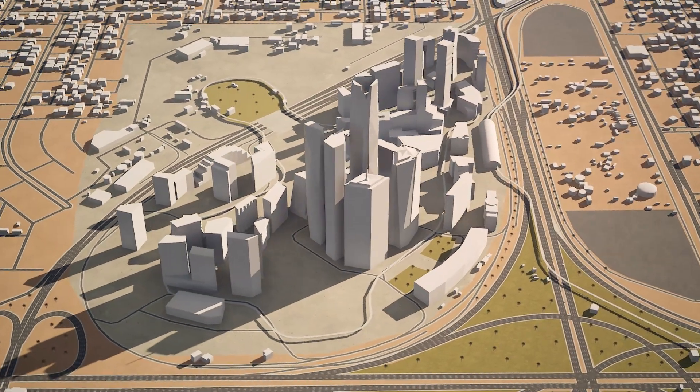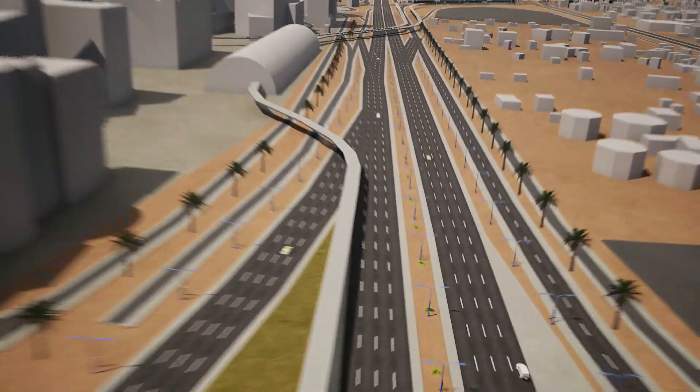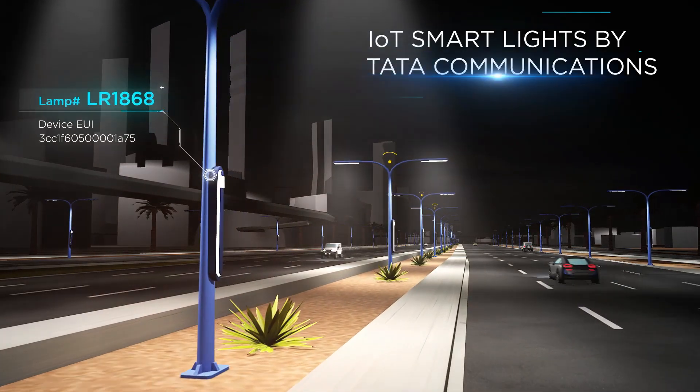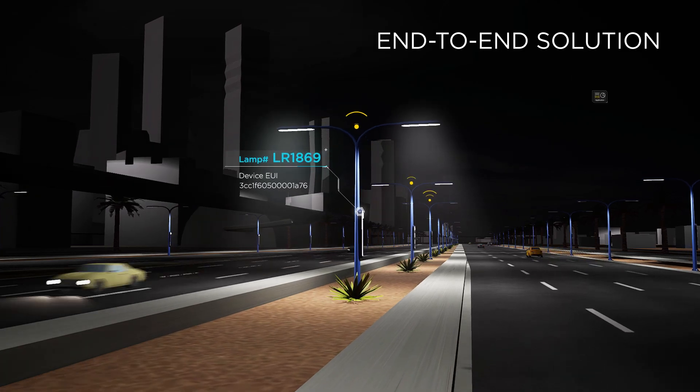Driven by Saudi Arabia's 2030 vision, Tata Communications helped one region switch on to the power of intelligent illumination through IoT smart lights, delivering an end-to-end platform for citywide street light management.